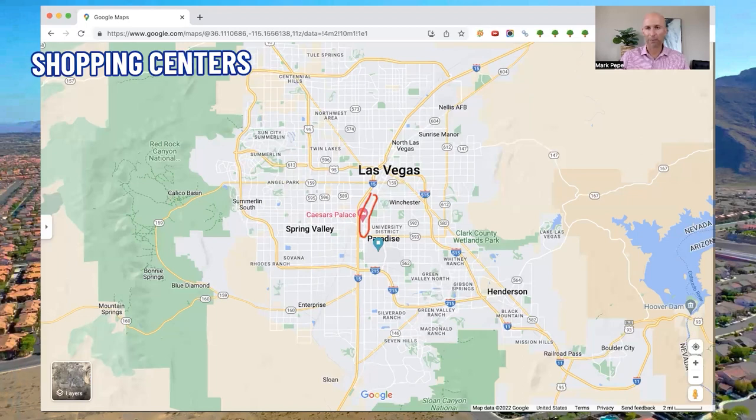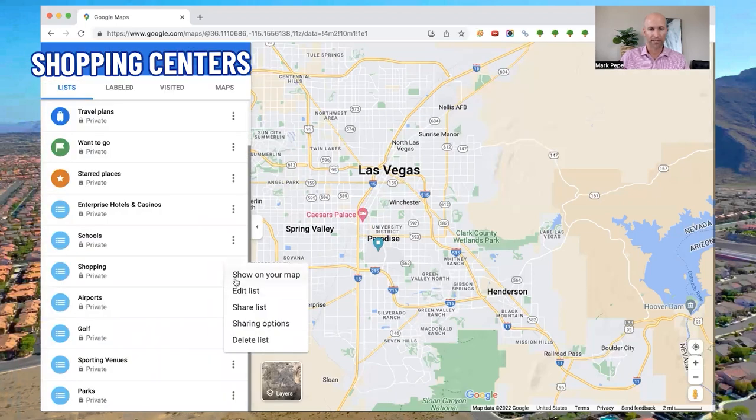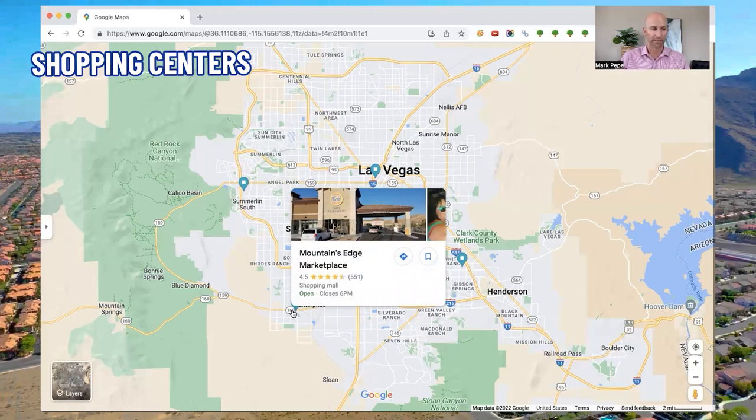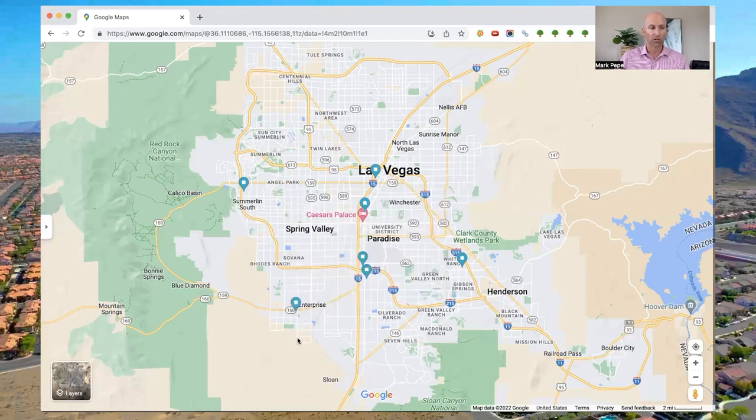Now there are a number of shopping centers, not only in Enterprise but in close proximity. The first shopping center is actually in Enterprise and it's called Mountain's Edge Marketplace. This shopping center is more for convenience — it has an Albertsons, a Chase Bank, and a handful of other small retail stores for your everyday shopping needs, not your big malls. It's right in the middle of the Mountain's Edge area, so very convenient.